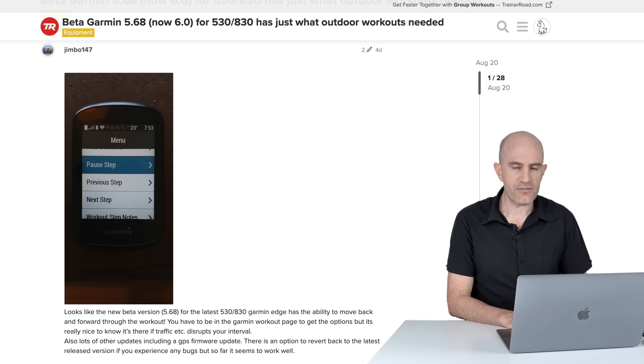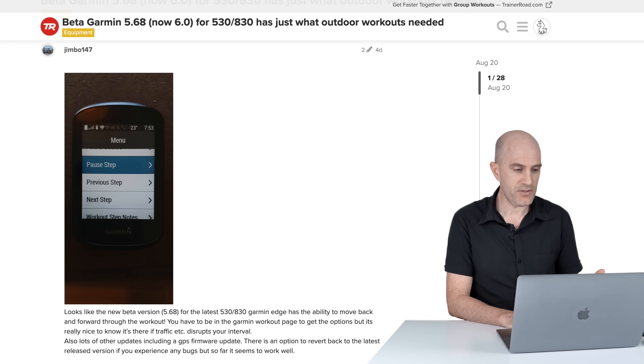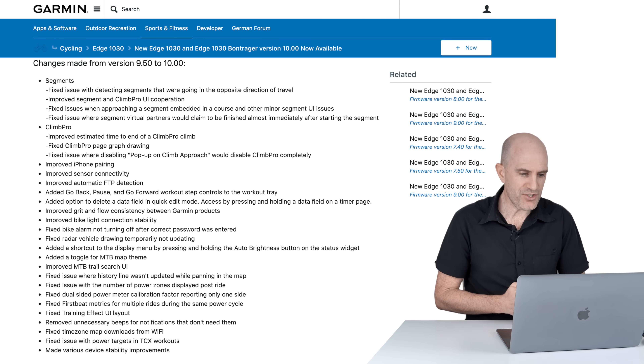Added go back, pause, and go forward workout step controls to the workout tray. Jimbo 147 over on the TrainerRoad forums has shown a screenshot of this in action and seems pretty happy with it. So if you're using workouts synced from TrainerRoad or anywhere else, you've now got a little bit more control over that workout out on the road or indoors.